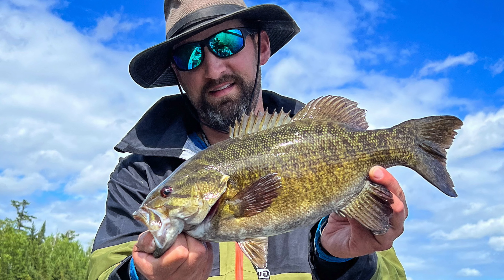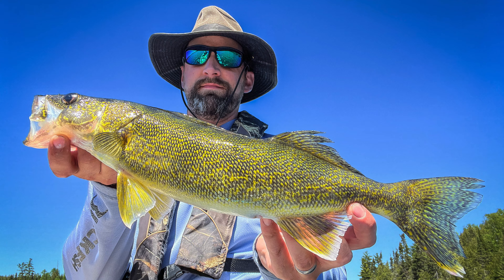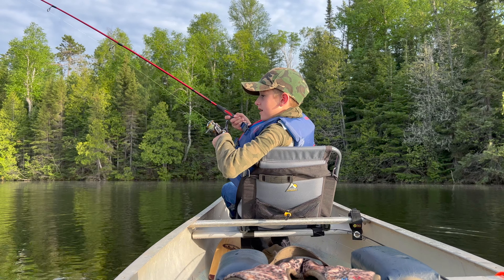Hey guys, how's it going today? I'm going to get into how to catch the top four most targeted species of fish in the BWCA. The four top targeted species are smallmouth bass, northern pike, lake trout, and walleyes. Now if you watch to the end of this video, I also have a fifth species that I'm going to share, so stay tuned for that.